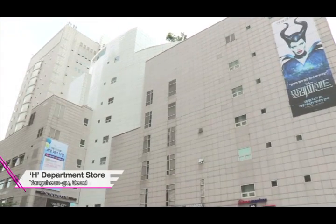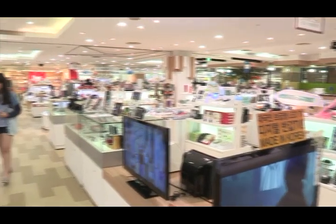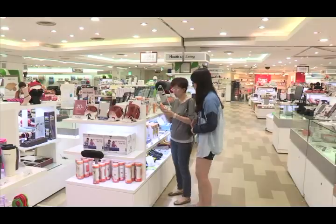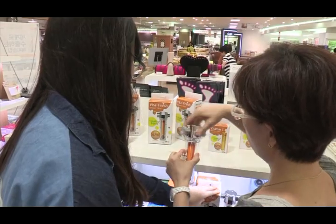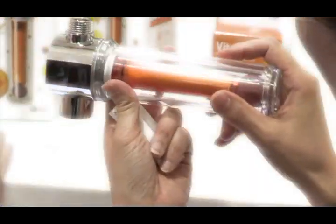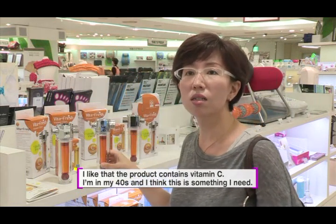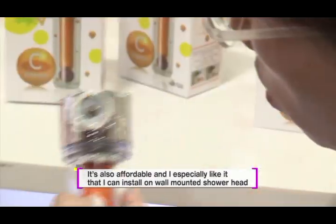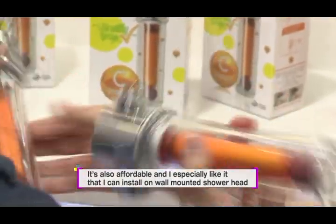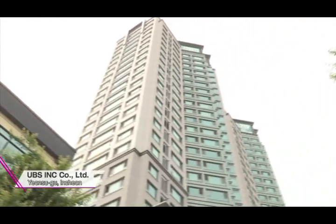This is a department store in Seoul, where only products of high quality can be sold. Products from medium and small companies are introduced here, and among the many products, there is one that women are especially interested in. We visited the manufacturer of this product.